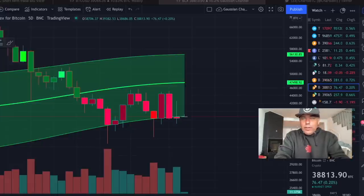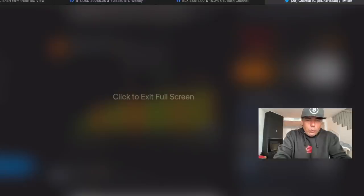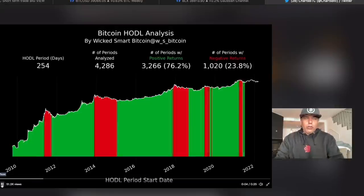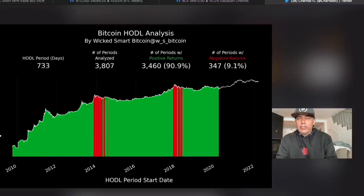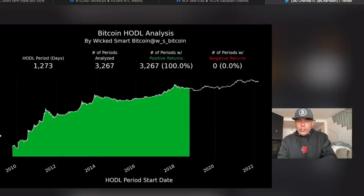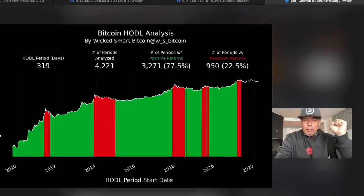I want to end the video with this chart from Wicked Smart Bitcoin on Twitter, showing why you should be HODLing Bitcoin. When you hold for just one day, out of 4,500 total periods, 2,500 were in profit and 2,020 were negative. But as you extend the holding period, the number of positive return periods increases tremendously while negative returns decrease. The longer you HODL Bitcoin, the more likely your returns will be positive — you can see the green increasing and the red decreasing.